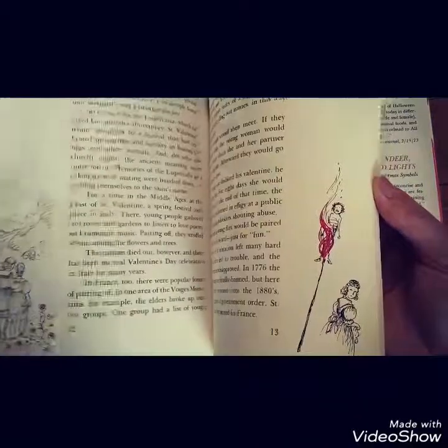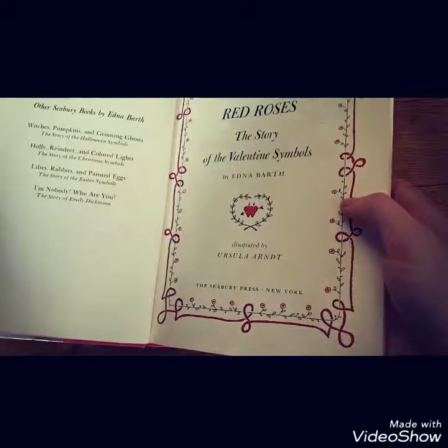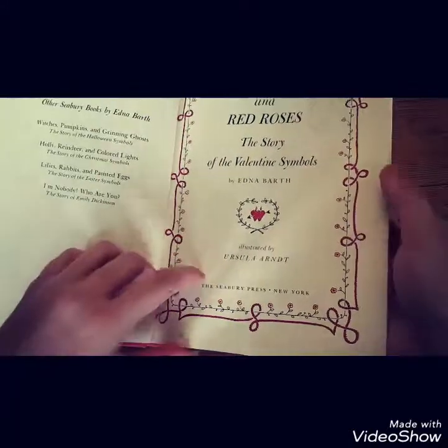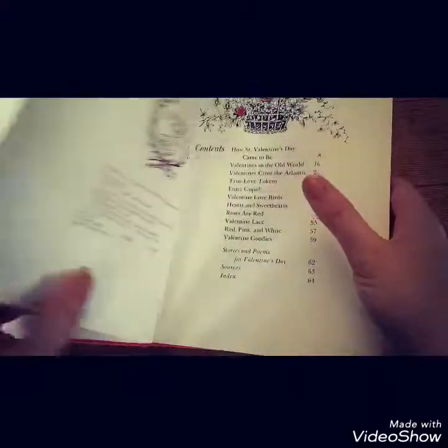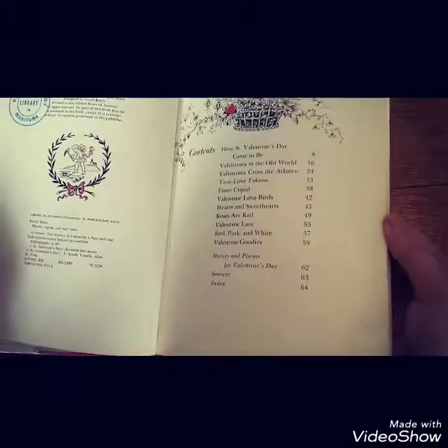There are cute little old pictures here. Let me find the copyright date. Here we go — 1974. Cool.